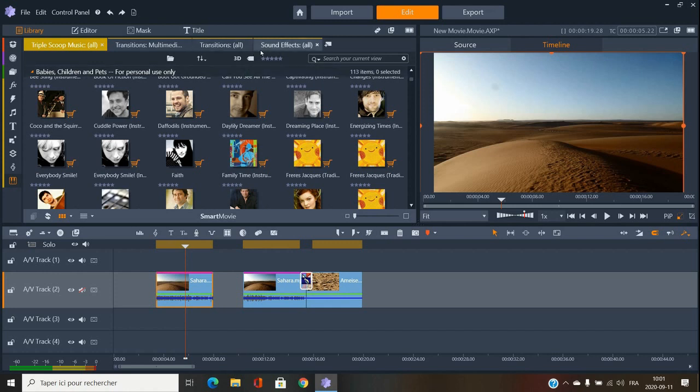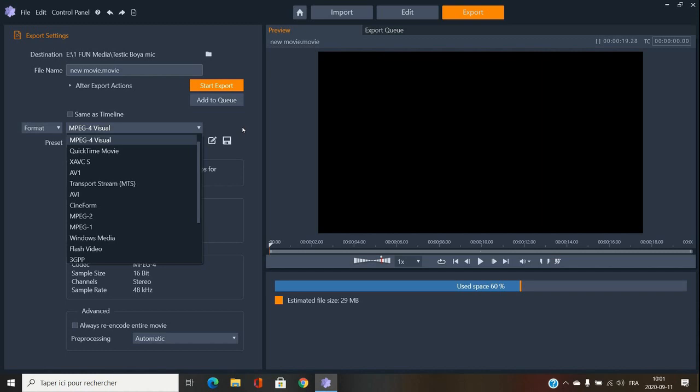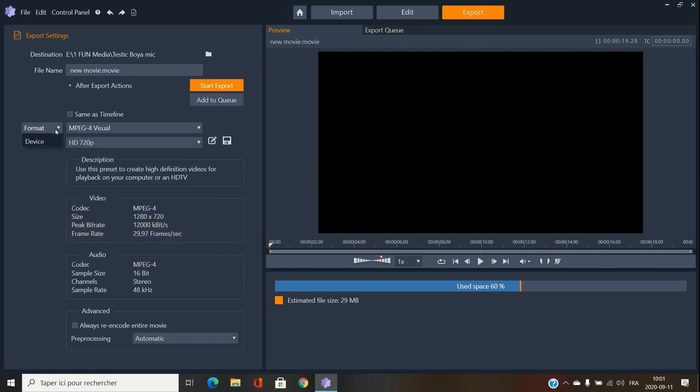That's pretty much the basics — there's a lot more but that covers the core of the software. For export, you get pretty much all formats you need. MPEG-4 is normally the best for YouTube, but all formats are available. If you only want to export audio with no video, you can choose audio only.